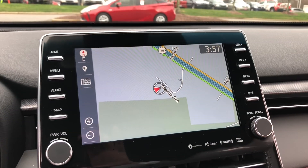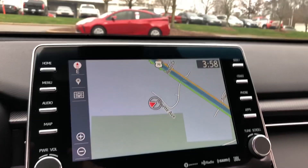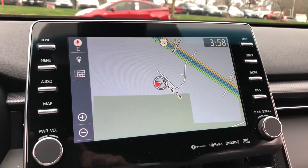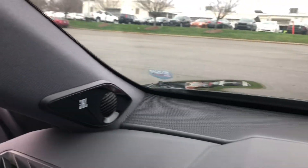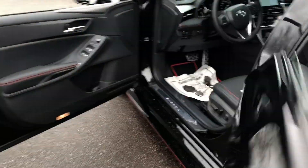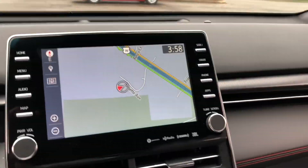The multimedia touchscreen is 9 inches, raised up to minimize distraction. It supports Apple CarPlay, Siri Eyes Free, HD Radio, and Sirius XM, and it features a sweet JBL sound system with speakers labeled around the vehicle — including the amplifier and subwoofer — for a rockin', concert-like performance.